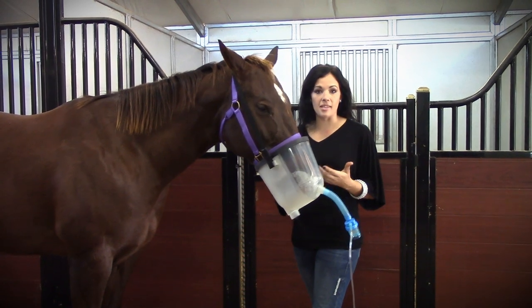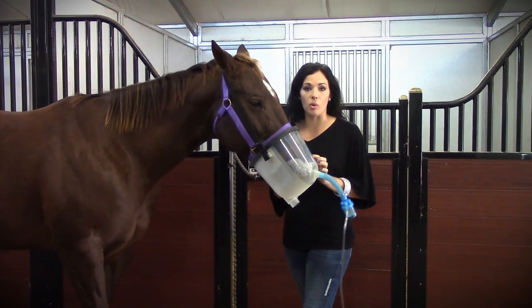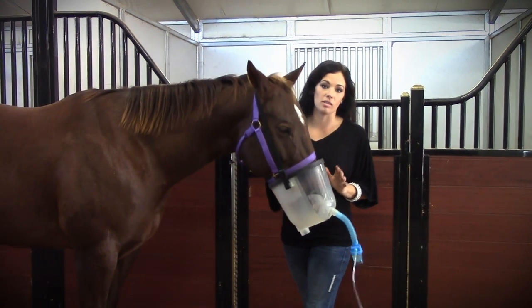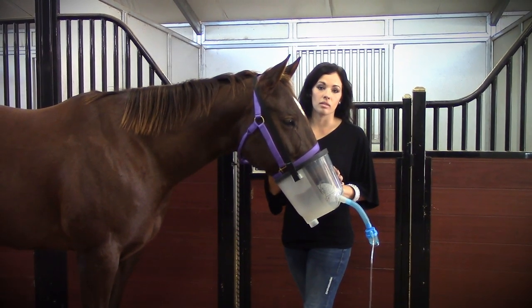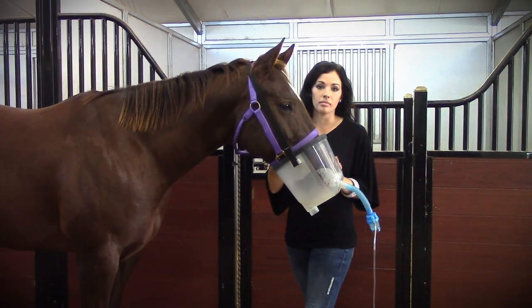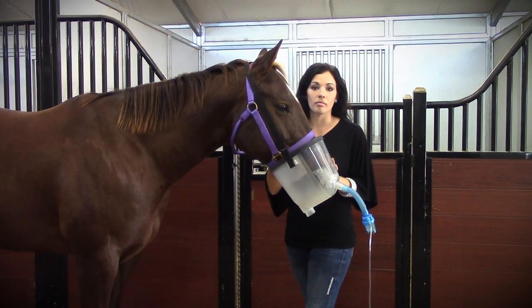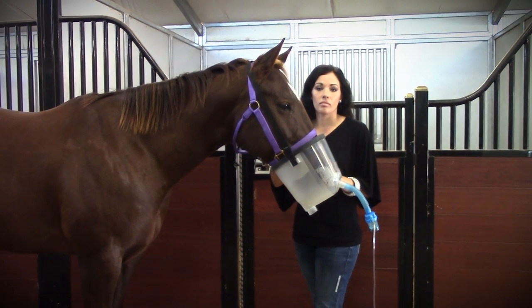On the tracks in Louisville and Kentucky, a lot of horses that are bleeders are using this product and seeing miraculous changes. It's actually the only product that can be used day of race at Churchill Downs. We have documentation from the Kentucky Racing Commission that it can be used day of race, which is huge.